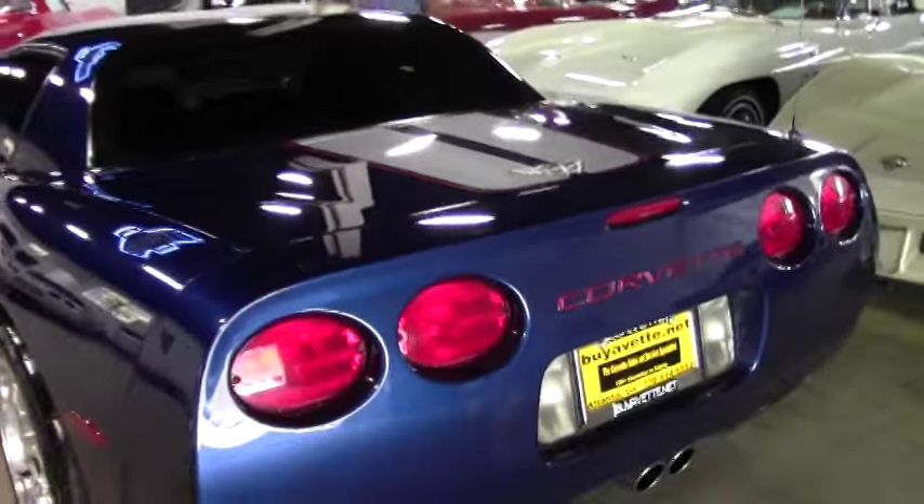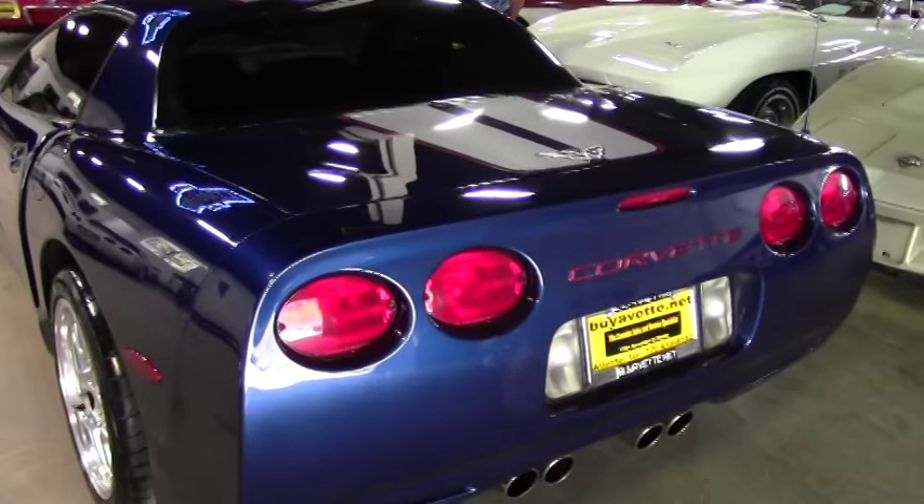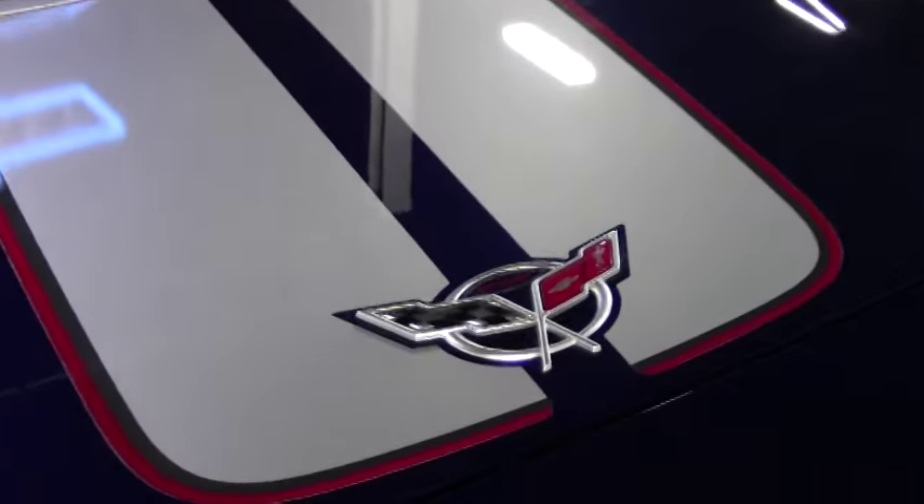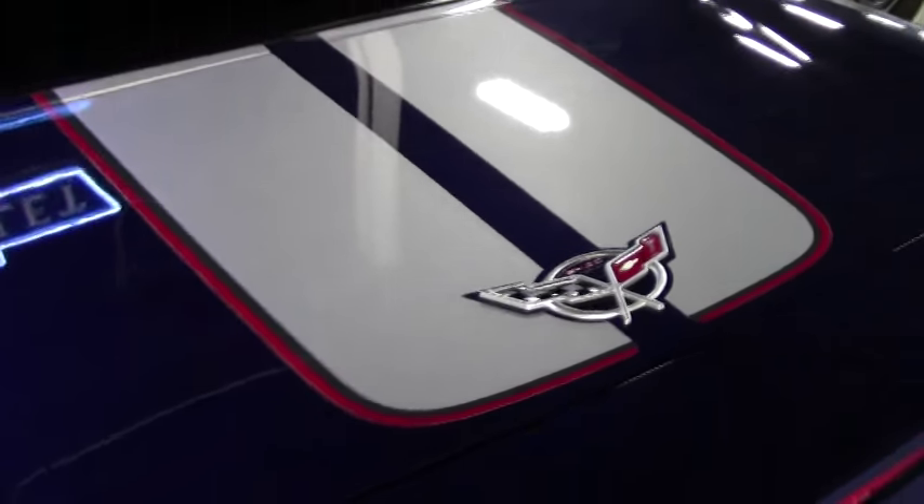This car also comes with your heads-up display, dual-zone electronic climate control, memory package, power seat, full CD player, along with your active handling.